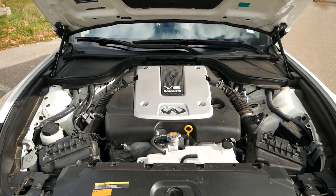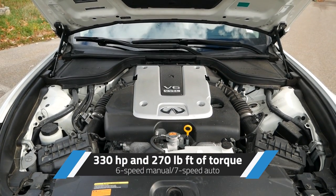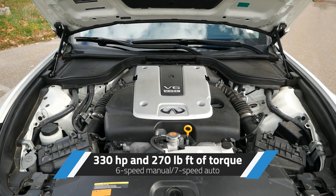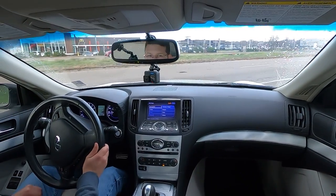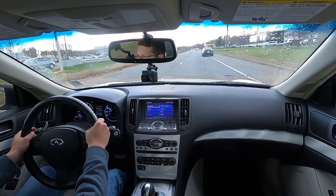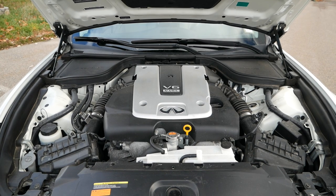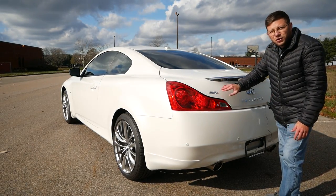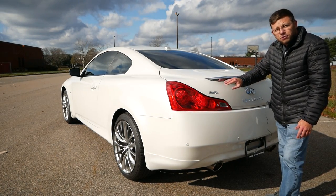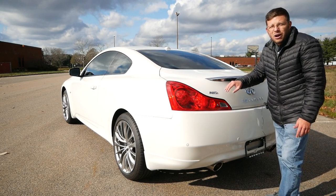Under the hood, we have the 3.7-liter naturally aspirated V6 engine producing 330 horsepower and 270 pound-feet of torque. Our model has the 7-speed automatic transmission, but a 6-speed manual was available. Compare this to the engine in the new Q60 — the 3-liter twin-turbo V6. So if you're looking for an old-school powertrain, the older Q60 is certainly the way to go. One key difference between the Q60 with the 3.7 and the Nissan 370Z is this all-wheel drive badge — the 370Z was only rear-wheel drive. This gives you a bit more flexibility and, more importantly, year-round daily drivability.